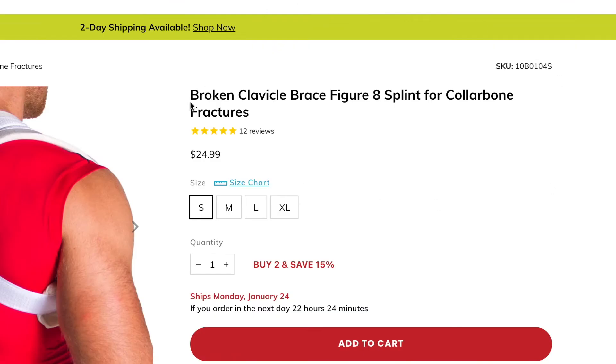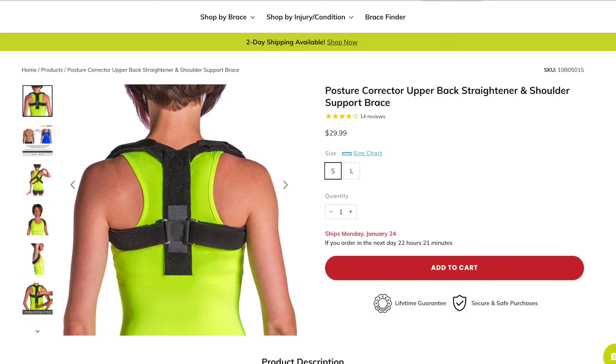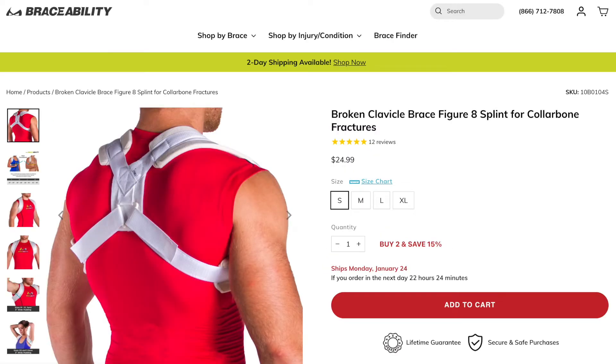Now let's check out the brace that supposedly helps you with your posture. Although this brace is specifically designed for helping mend a broken clavicle, I chose this one for a couple of reasons. They do have a posture corrector on their site as well, but this clavicle brace got better ratings than their posture corrector. According to reviews, the posture corrector has thinner padding and thinner straps and is not as comfortable.